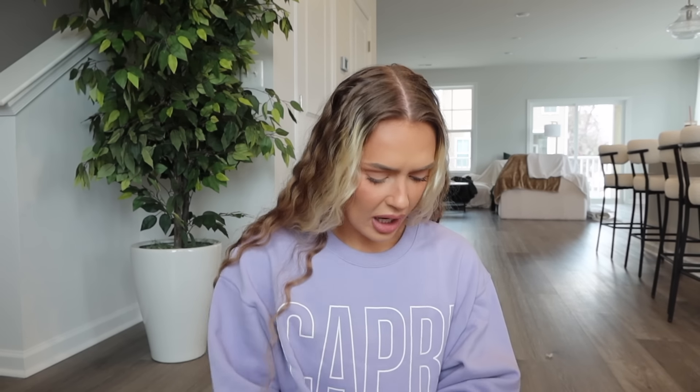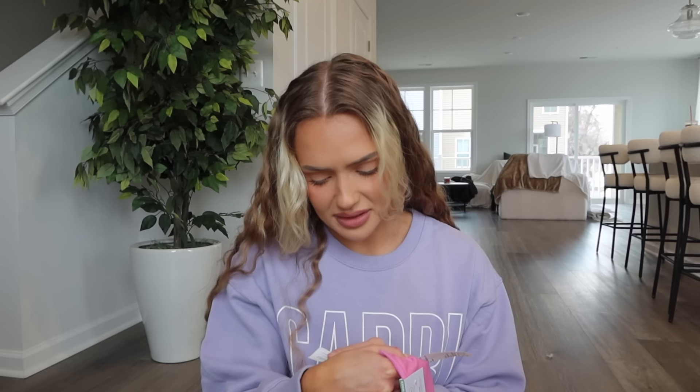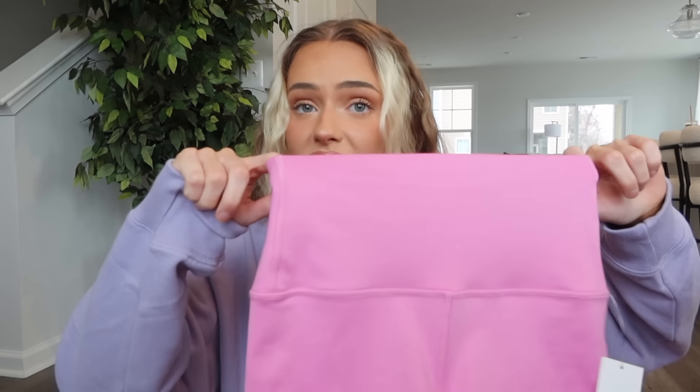First up we have the Gilly Hicks Active Recharge bike shorts, seven-inch inseam. I got pink in extra small — I want to say $34, but I am a Hollister rewards member. I really like the length, it stays put really well, and the fabric is actually quite nice — very very soft, almost velvety feeling. It's 89% recycled polyester and 11% elastane, double-lined fabric on the waist. It does not suck me in — no compression, no tummy control at all on the waistband.